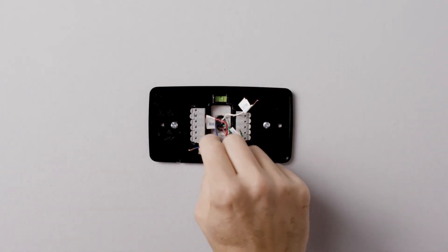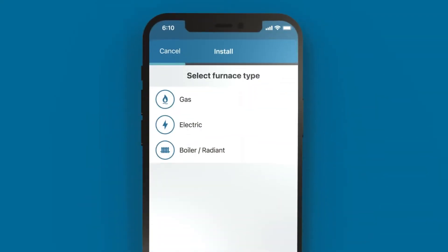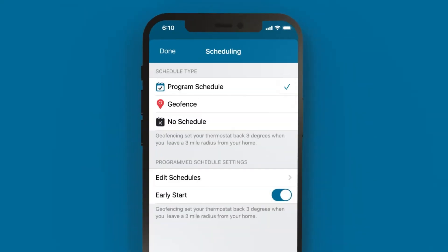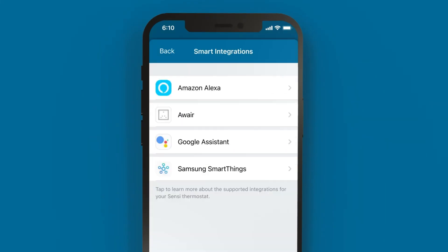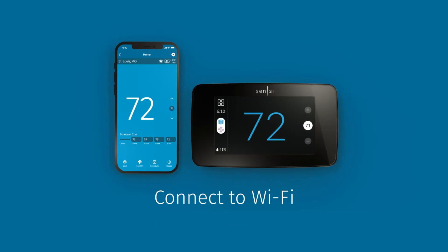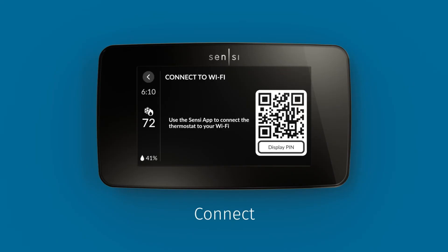Sensi prioritizes your privacy, ensuring your personal information is never sold to third parties. Experience smart maintenance capabilities with Sensi, which monitors HVAC system performance, provides usage reports, alerts about equipment status, and reminders for filter replacements. Compatible with popular smart home platforms like Amazon Alexa, Google Assistant, and Samsung SmartThings, Sensi Touch 2 integrates seamlessly into your smart home ecosystem. With advanced features including humidity control, AC protection, smart alerts, circulating fan control, dual fuel logic option, and auto changeover heat/cool.